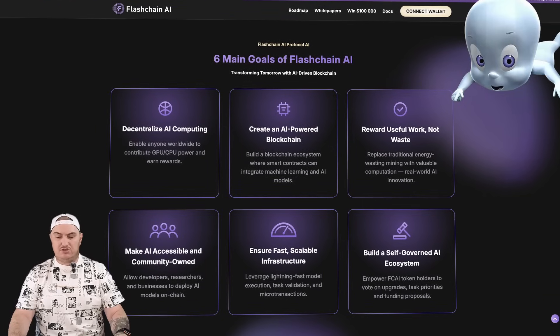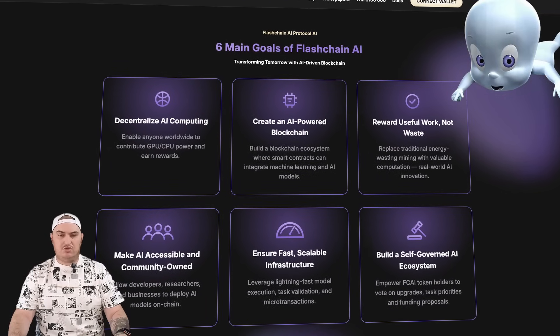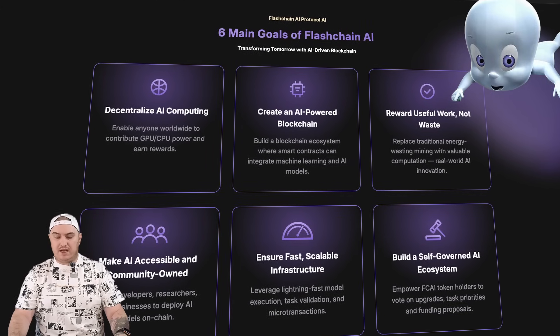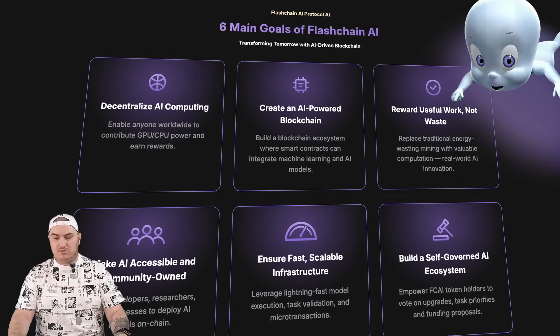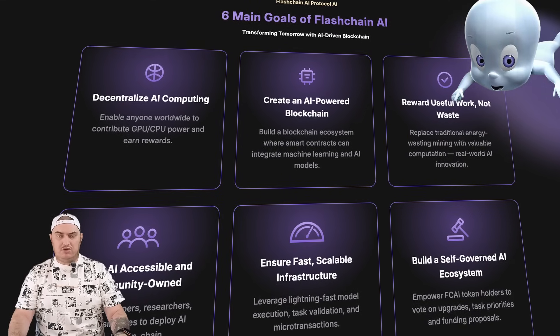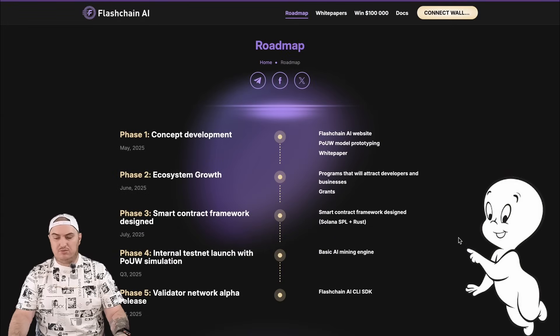Flashchain AI has six main goals: decentralized AI computing, create an AI-powered blockchain, reward useful work not waste, make AI accessible and community-owned, ensure fast scalable infrastructure, and build a self-governed AI ecosystem. The project clearly adheres to these principles and continues to develop rapidly.